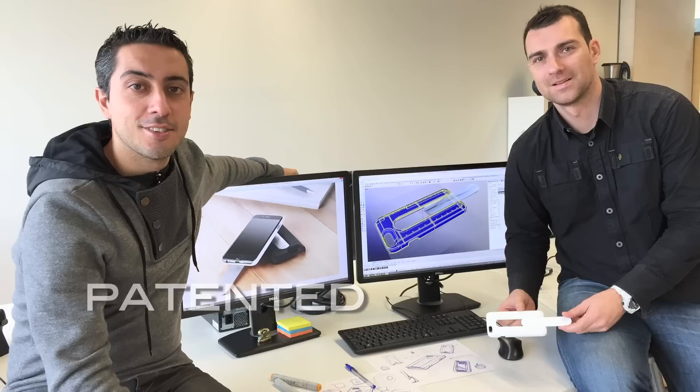When I saw Pablo's prototype I knew it was just what people needed. We patented the invention, put a team of passionate people together and worked hard to get a perfect functionality, exquisite design and a minimal ecological footprint.